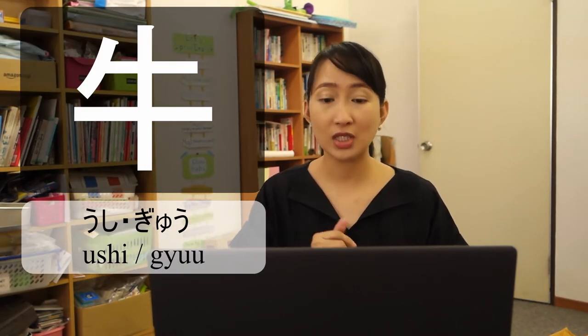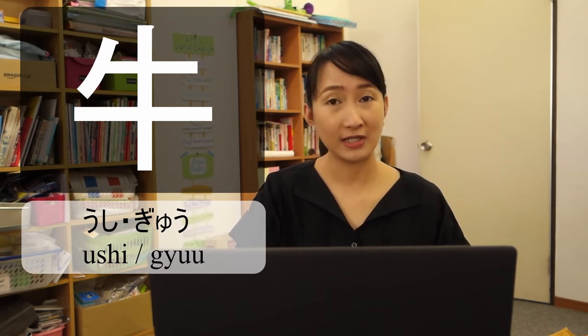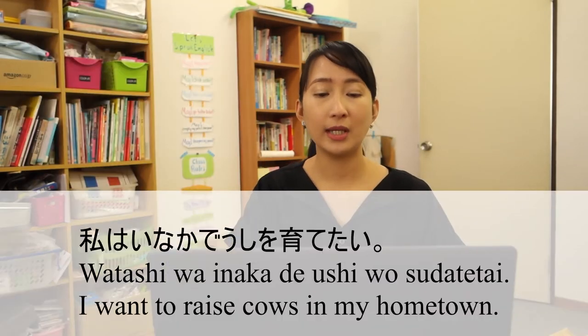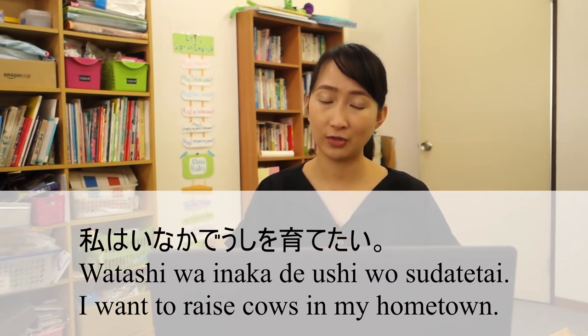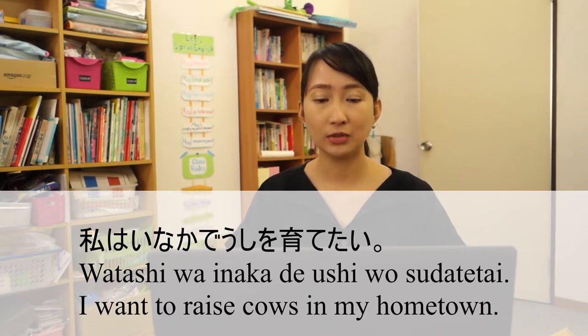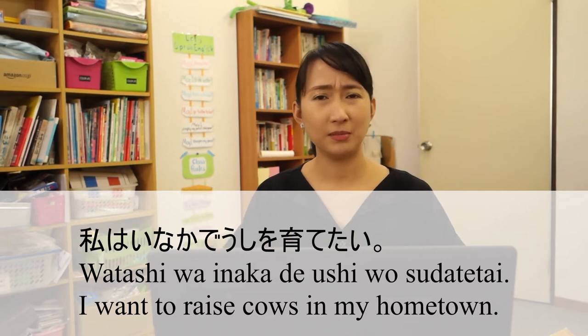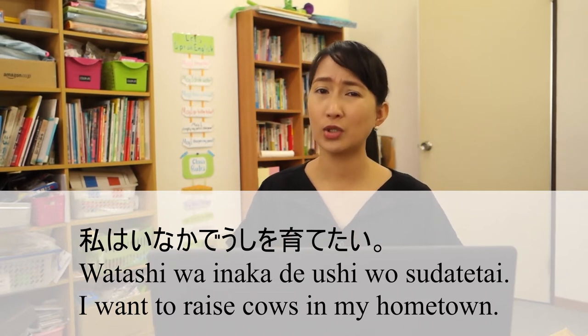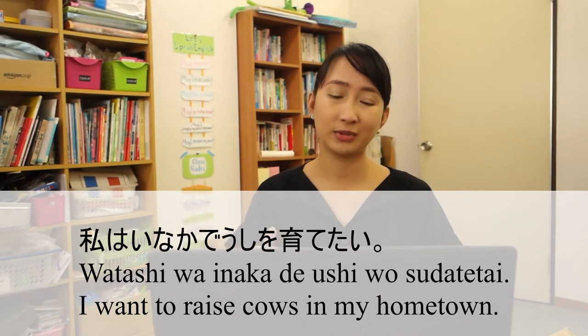This kanji you can read as Ushi or Gyu. Ushi means cow. For example: Watashi wa inaka de ushi wo sudatetai — I want to raise cows in my hometown. Inaka can mean hometown or countryside, but in this sentence, inaka means hometown.